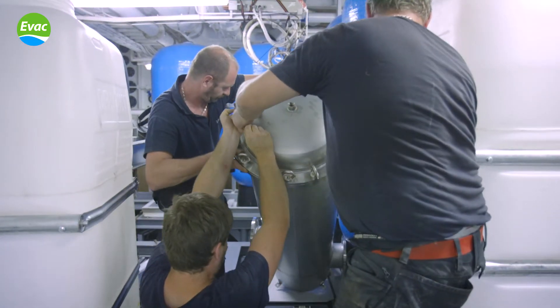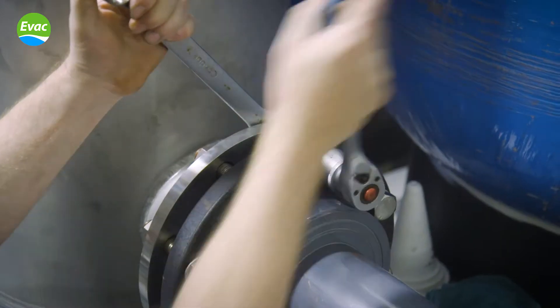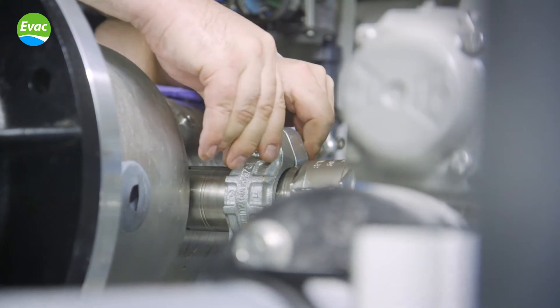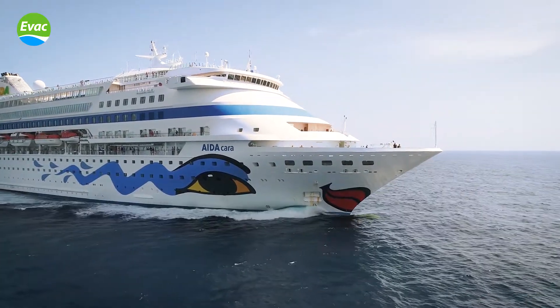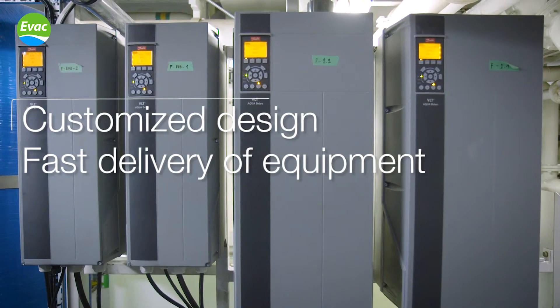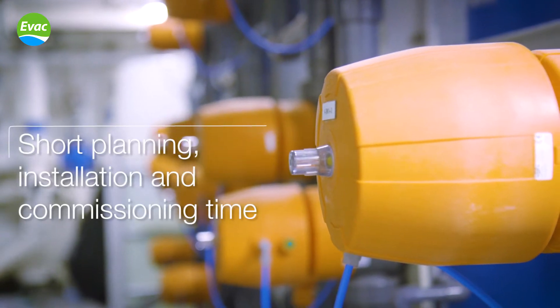The new plant significantly improved both the energy efficiency and the production capacity of the freshwater generation system. The reverse osmosis plant was designed to produce water anytime and under any circumstance. And thanks to the flexible customized design, there was no need to modify any of the ship's existing structures.